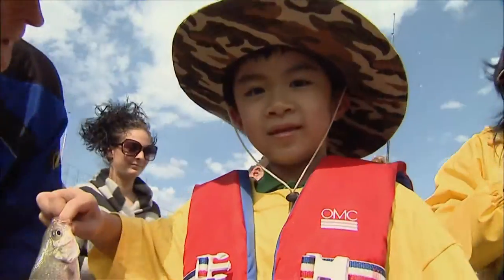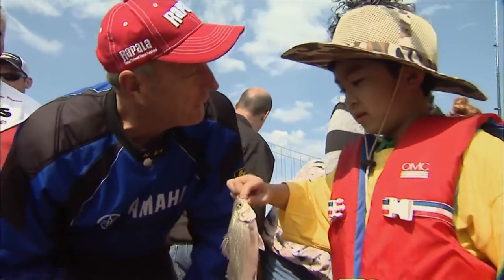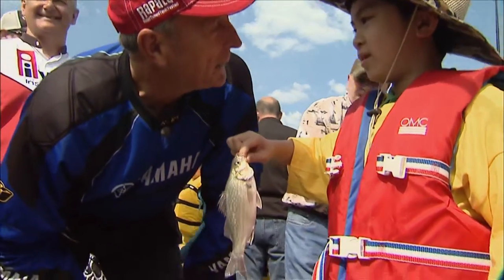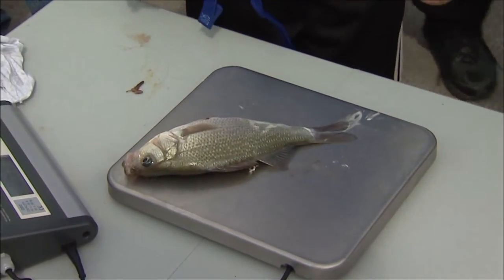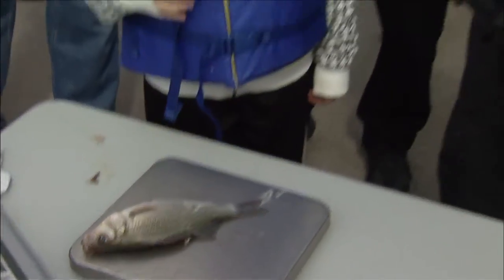What does a normal goby look like? What's your name? Louis, do you know what kind of fish that is? It's a white perch. We were catching fish like that yesterday. They're very good eating. That's a good size one.